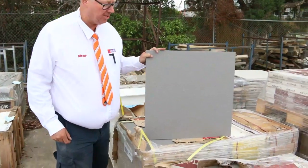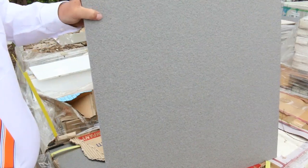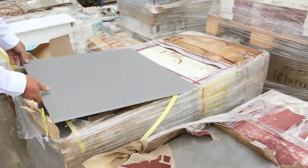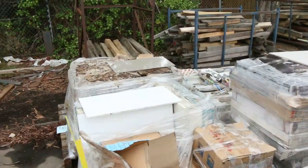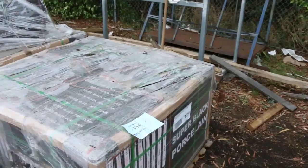We have had heaps of stock coming this week. Let's go for a walk and have a look, starting right down the back here. Have a look at some of these tiles — absolutely magnificent looking tiles. A lot of these pallets will just be cleared to the highest bidder. Some absolutely rippers there — nice grey ones, black tiles, white tiles, cream, and marble-looking tiles as well.